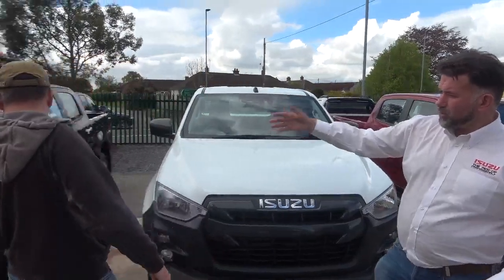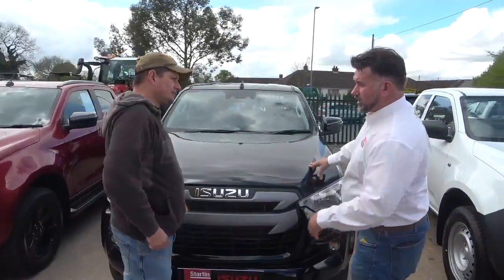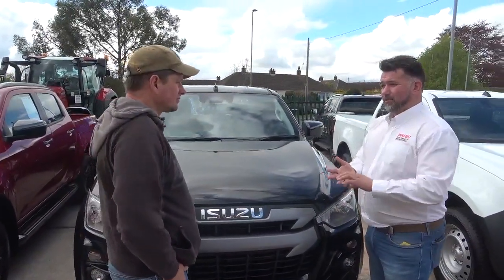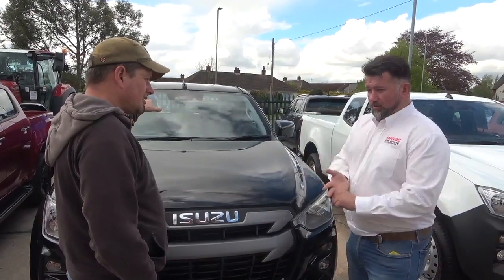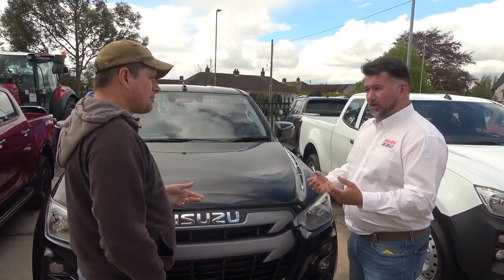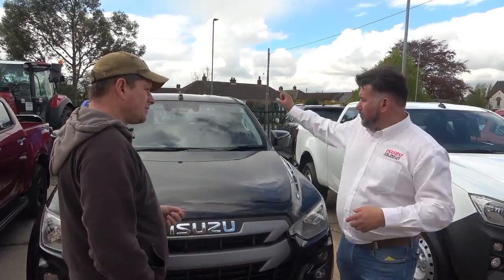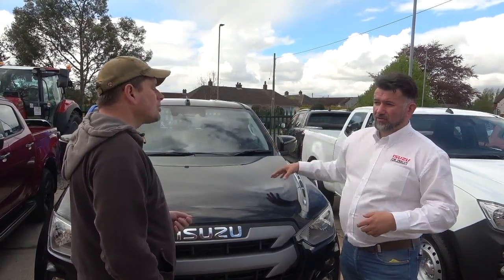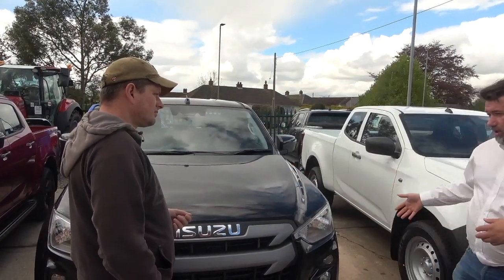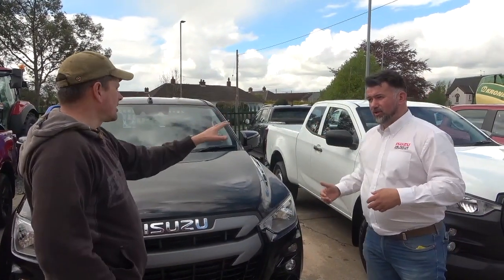Then we go a little bit more to the DL20. The DL20 is available in an extended cab and a double cab, and in the double cab you can have manual or auto. It's still got a cloth seat and the same features as the Utility, but you've got a better quality of offset carpet, alloy wheels, and reversing parking sensors. If you want a snazzy utility, this is the one.